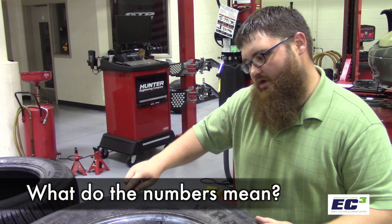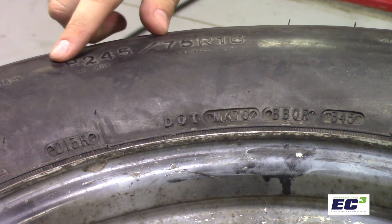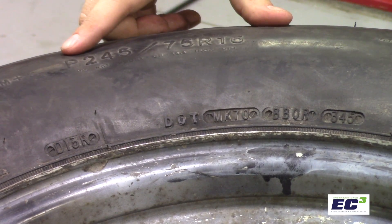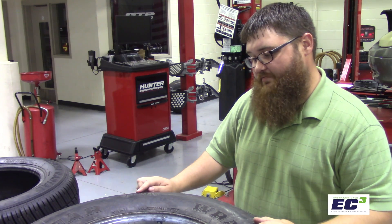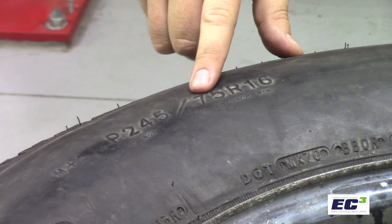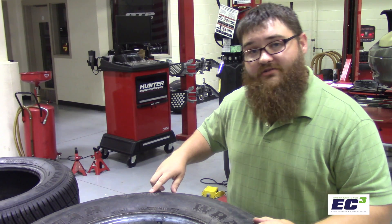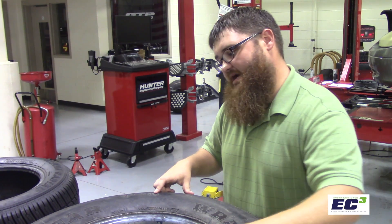The tire size is recognizable on the side of the tire in the format of a letter — usually P, or sometimes LT — followed by a three-digit number, in this case 245, then a dash, another two-digit number, in this case 75, then R meaning a radial tire, and then the last two-digit number to indicate the rim size.